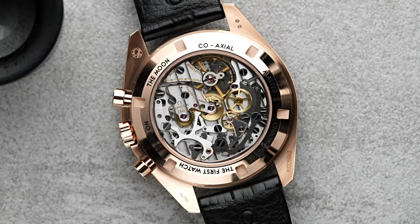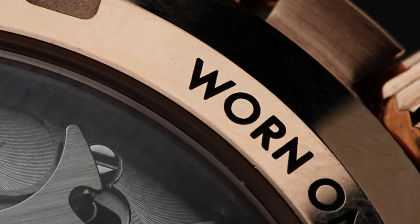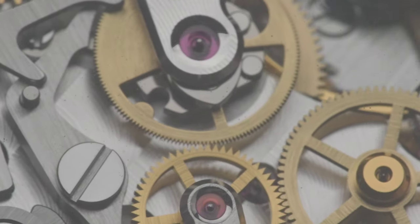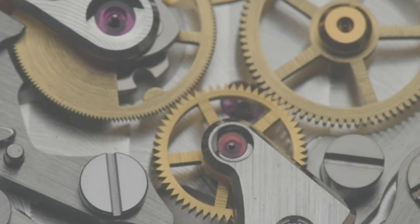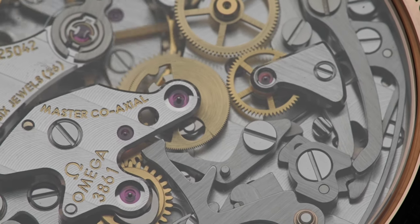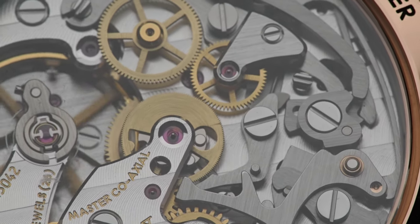The new updated 3861 is a manual wind chronograph. What you get here is a coaxial escapement, a free-sprung balance, and anti-magnetic properties. Overall, a beautiful manual wind chronograph for under $10,000 — well, in this case, if you go with Sedna Gold, you're getting it for $24,000. In addition to beautiful aesthetics, you get that coaxial escapement developed by master watchmaker George Daniels. Omega was smart enough to adopt it, and now you have it in the Omega Speedmaster 2021 version.